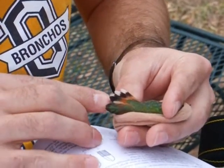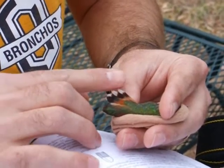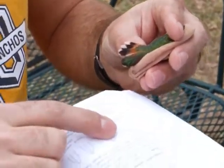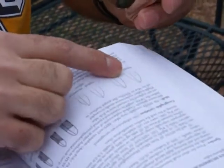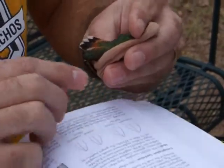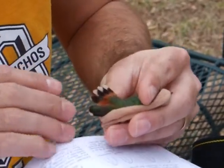So what you look for is this feather right here. This is called R2, Rectrix 2. You count down 5, 4, 3, 2 right there. I don't know if you can see this in the video, but in a typical Rufous hummingbird, R2 is pinched in towards the tip. And if you look at this, you can see that it's not really pinched in at all — it's pretty broad.